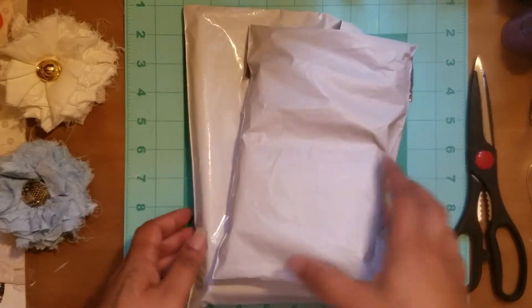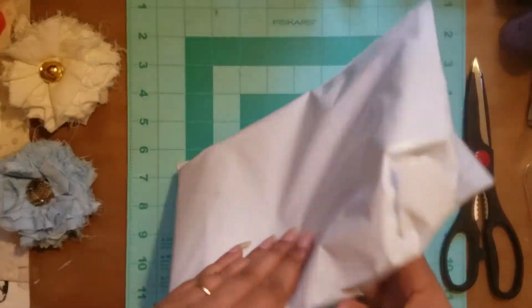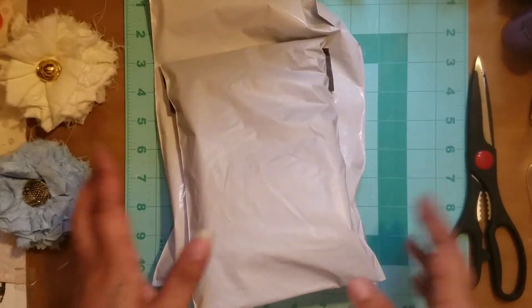Hi everyone, it's Aaliyah. Welcome back to my channel. As you can see, I have two packages here that I would love to open with you guys.